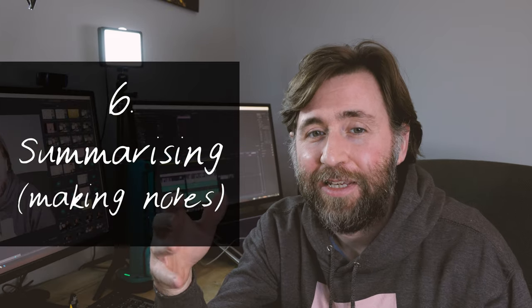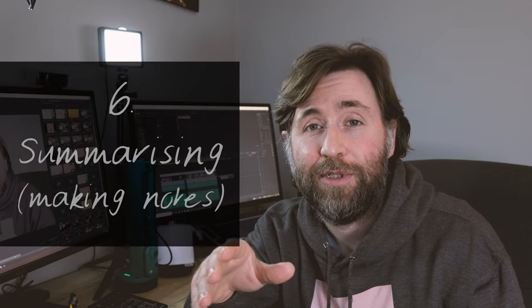Now for the five don'ts of revision, in order from 'don't unless' to 'definitely don't.' First is summarizing or just making notes. You've probably heard your teacher tell you to make notes or summarize the topic. The study found it was useful only with older learners who have an explicit method of taking notes — for example, the Cornell method. The problem is most people without a direct method just end up copying out paragraphs, and that's a definite don't.